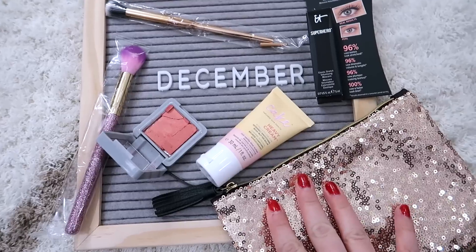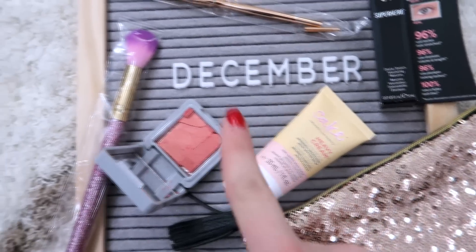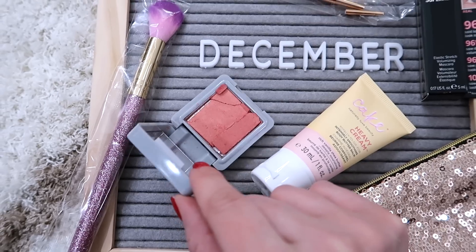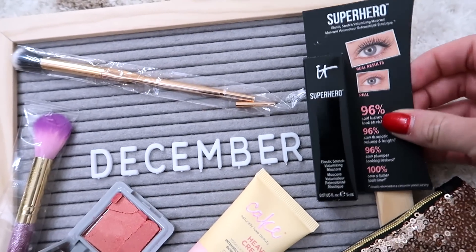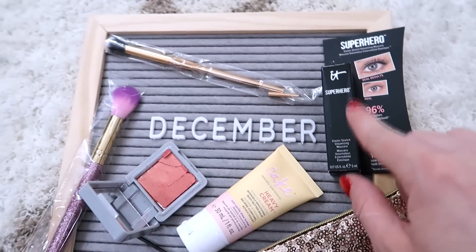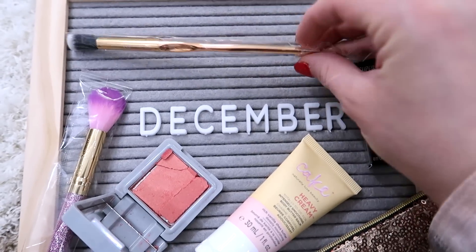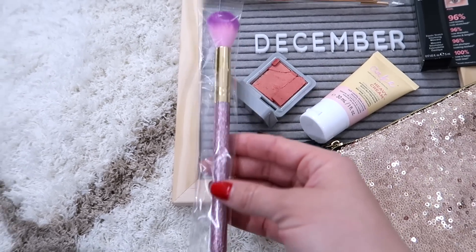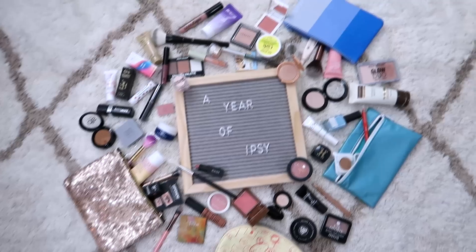December's bag just arrived last week so I haven't had a chance to play with everything yet, but I love the bag design. Something in it already broke before I even touched it, which is sad since I wanted to gift it. The IT Cosmetics Superhero product I'm on the fence about — I'll hold onto it to review again. One of my favorite highlighting brushes came in the bag too, from SL Miss Glam — I'll add that to my makeup artist kit.